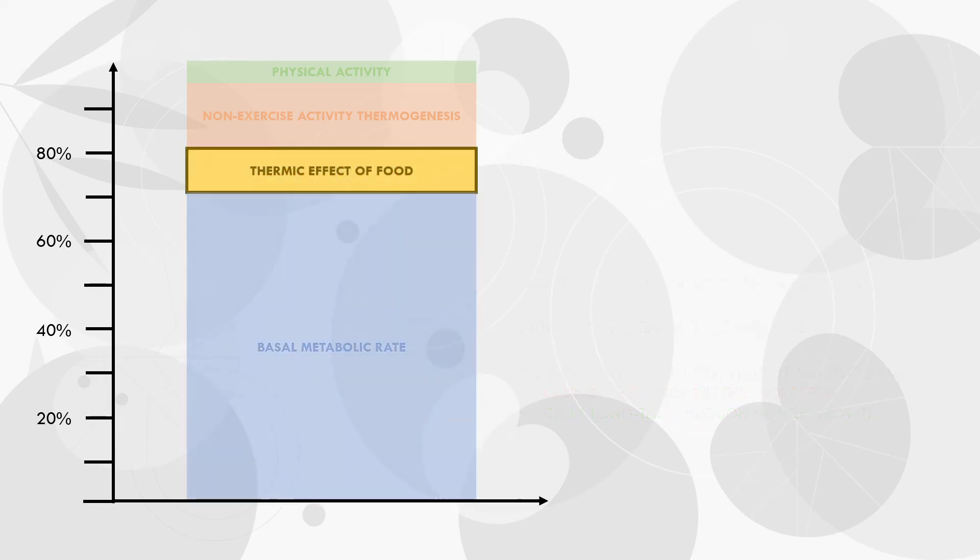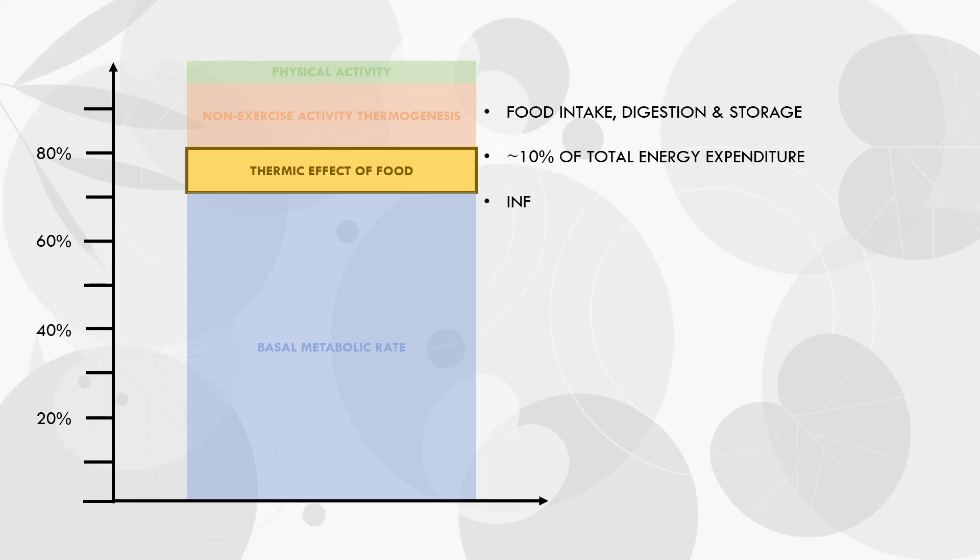Next we have the thermic effect of food. This refers to the increase in energy expenditure that occurs from food intake, digestion, and storage. It is estimated that this accounts for around 10% of total daily energy expenditure in fairly sedentary people. This will obviously be impacted by how much food we eat — if we eat in a calorie surplus, we will expend more total energy compared with the same person eating in a calorie deficit. Furthermore, protein intake seems to influence the thermic effect of food to some extent, with higher protein intakes resulting in slightly increased energy expenditure. However, this is only a very small increase, and most people watching this video will probably already be consuming a high protein diet anyway.